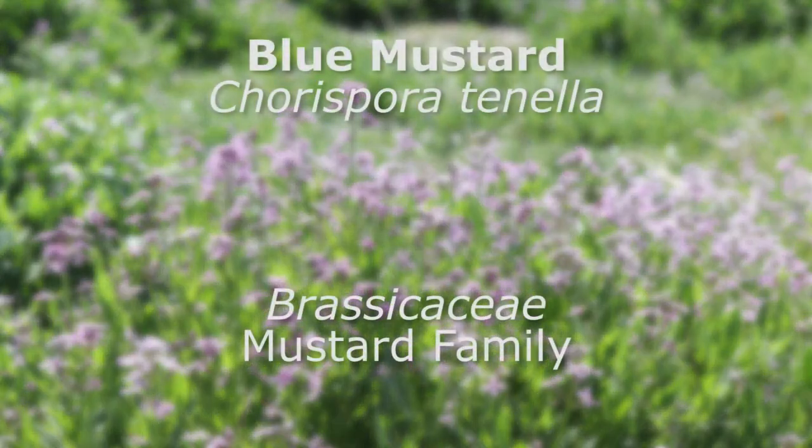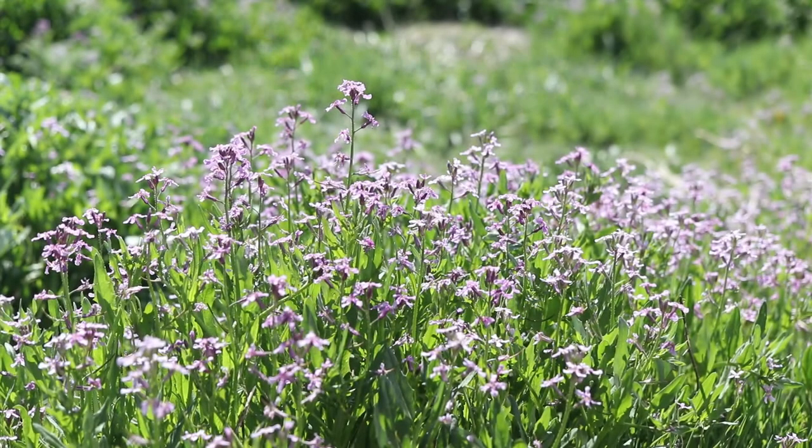This is blue mustard, a winter annual that blooms in early spring. It is native to Eurasia and has become common in the U.S.